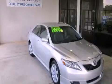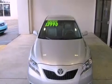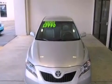This is a 2008 Toyota Camry. It has a 2.4 liter 4-cylinder engine and a 5-speed automatic transmission.